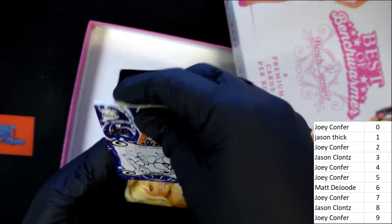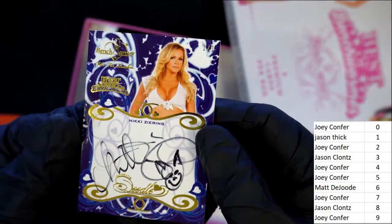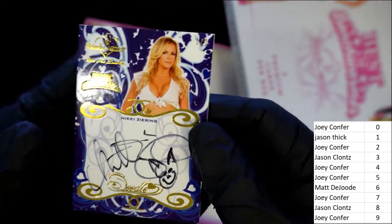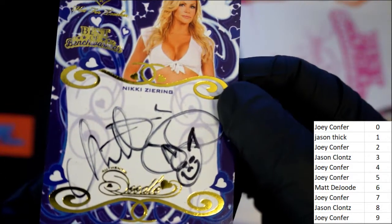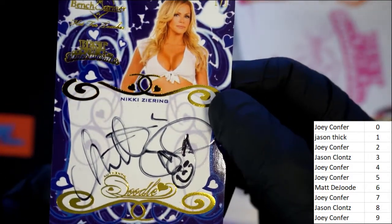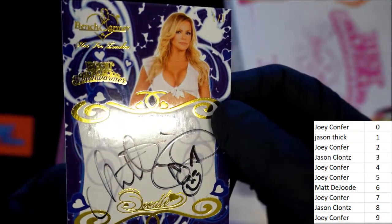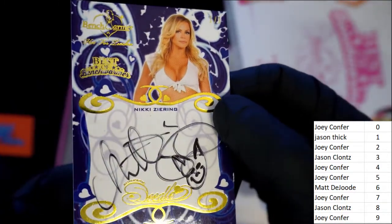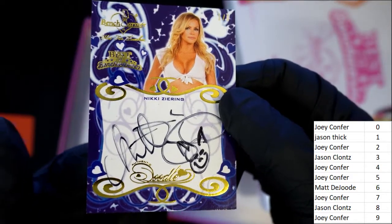Wow, look at the inscription. Teacher's pet, right? Hot for teacher. It's a doodle card — very nice.